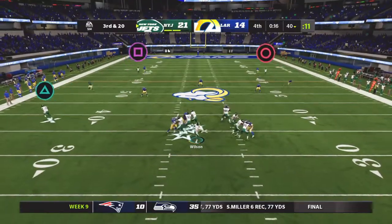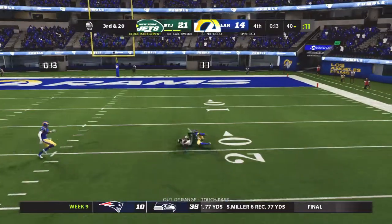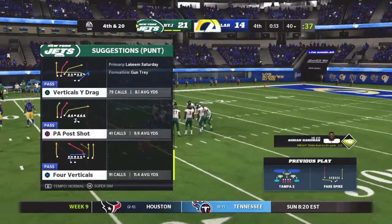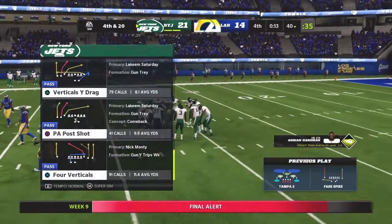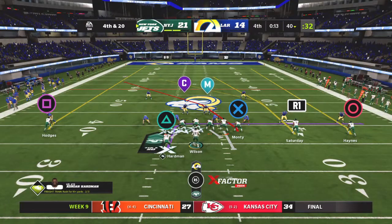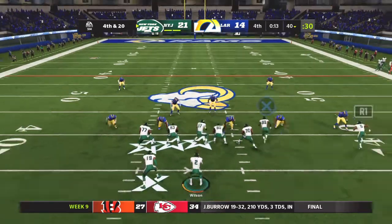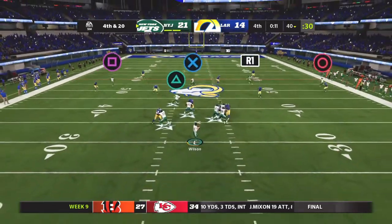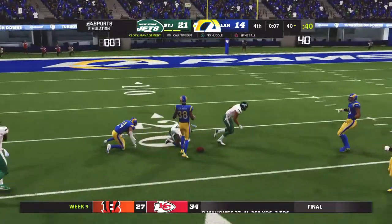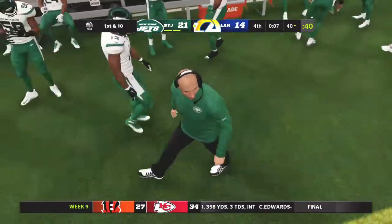He didn't spike it — he faked it. He sets to fire deep and that will be incomplete. They weren't scared to let it fly, but it falls to the ground and brings up fourth down. Here's a big one now — they're going to go for it on fourth down. Wilson throwing now, he's going to go up top again, and it's incomplete. Took a shot, couldn't connect.